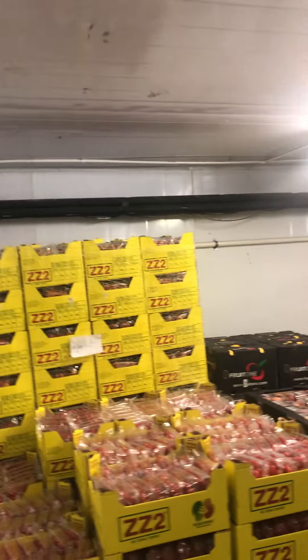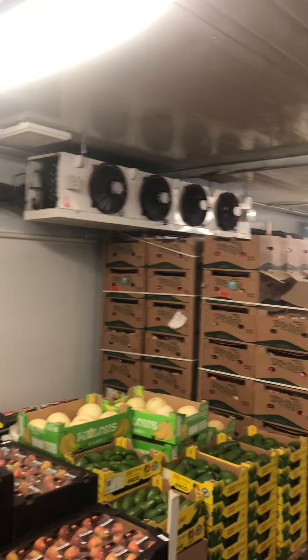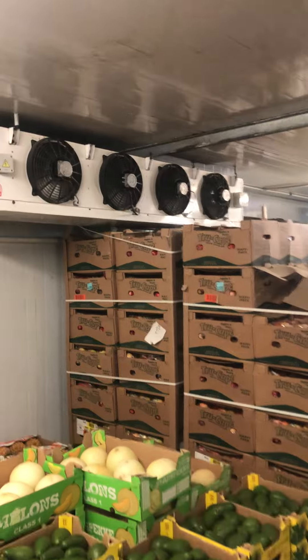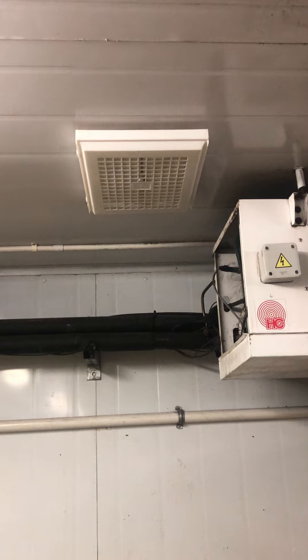And then you've got the perfect humidity range for fruits and vegetables. Here we have the ethylene and the airborne scrubber.